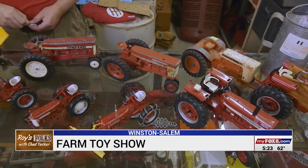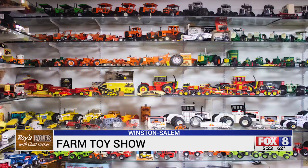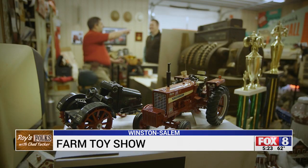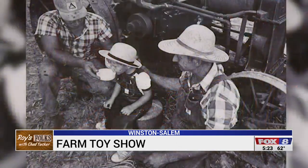And then Daddy started collecting the toys, so I fell into that too. This is some older toys actually from the 50s. Over the years, he's collected thousands of toy tractors. That's the low boy cub — we actually have a real one of those over in the shed that's restored.